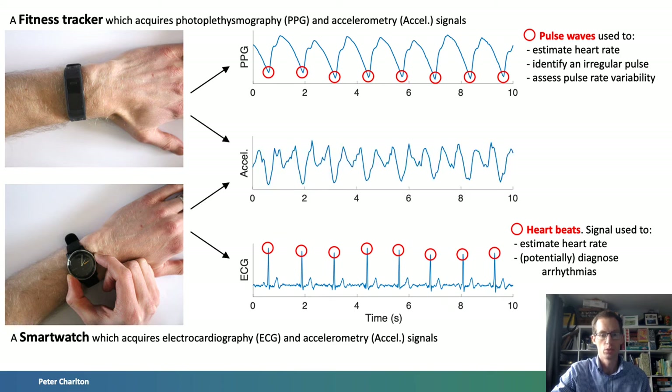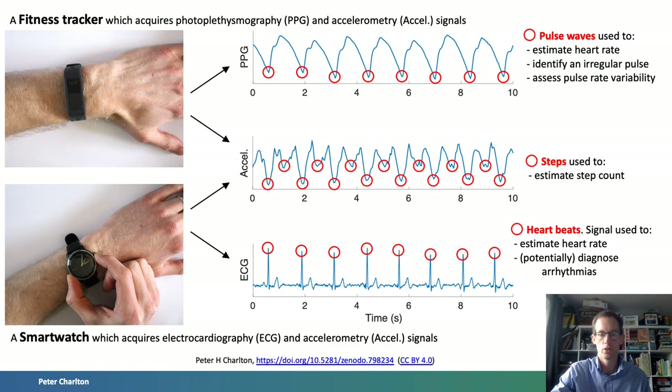Thirdly, accelerometers are used to detect and quantify movements. They measure acceleration and are widely incorporated into wearables as they are cheap and consume little power. Accelerometry can be used to count steps, identify falls, and as a reference motion signal with which to either identify or remove the effects of motion from other signals.